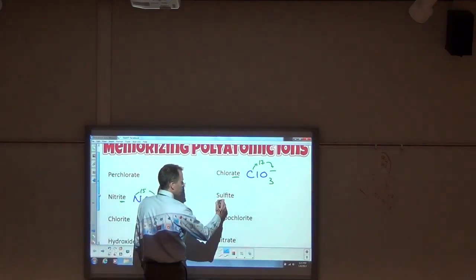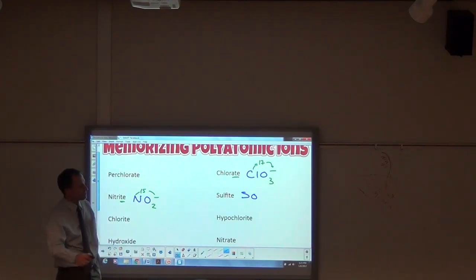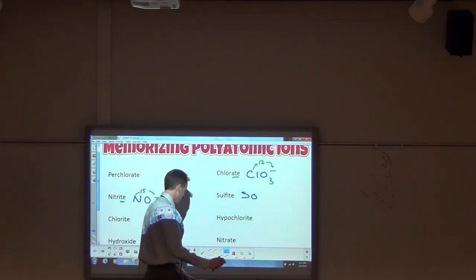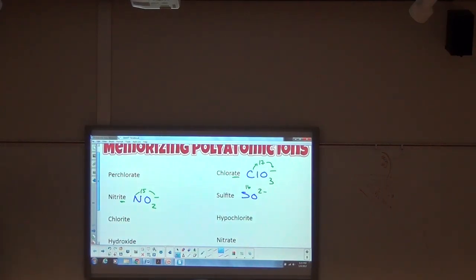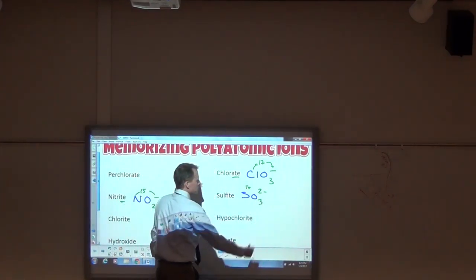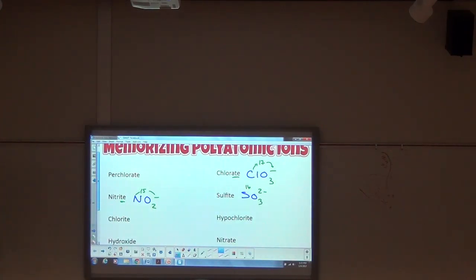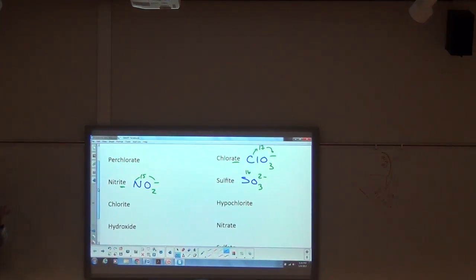Moving forward to chlorite: still chlorine, still odd, still negative one. Negative-one ates have three, but chlorite is an ite, so it's one less: ClO₂⁻. The charge doesn't change between ate and ite forms of the same element. For hypochlorite: still odd, still negative one.